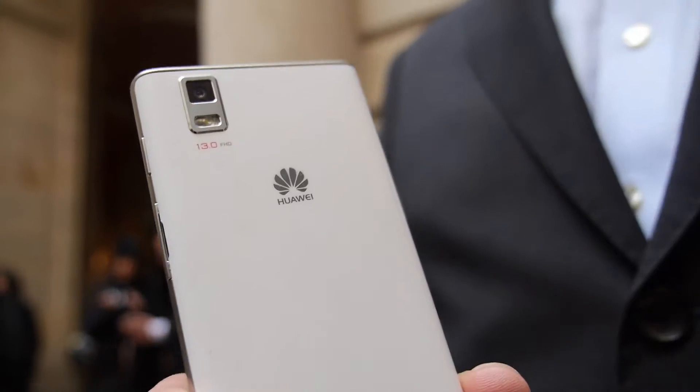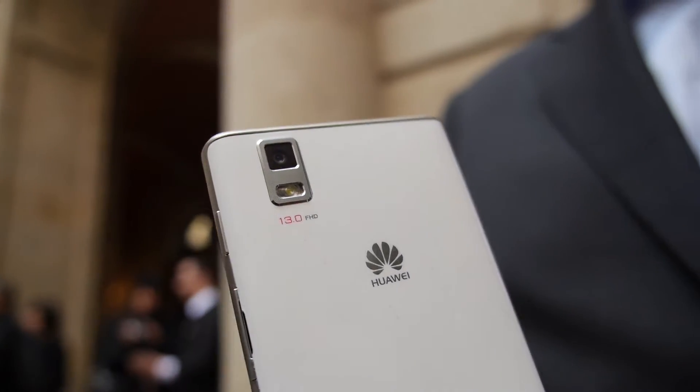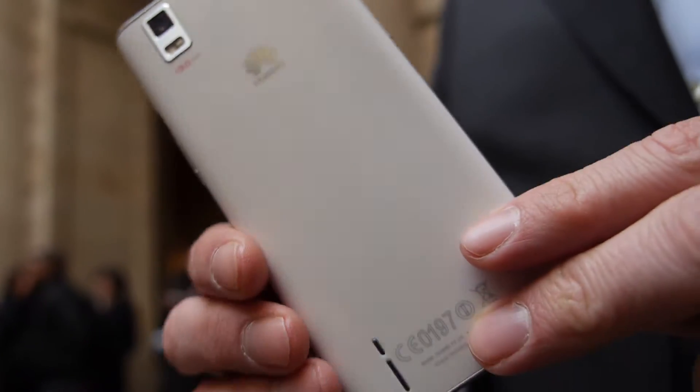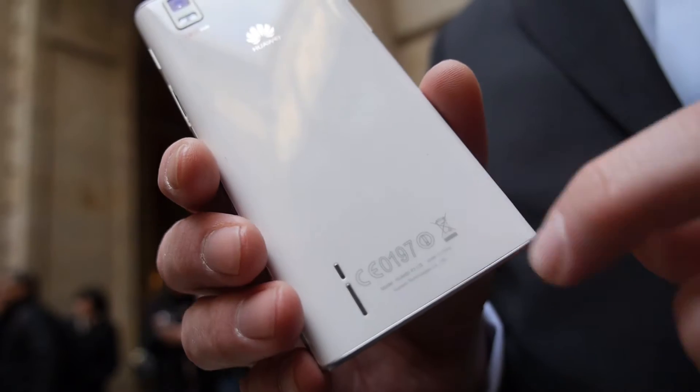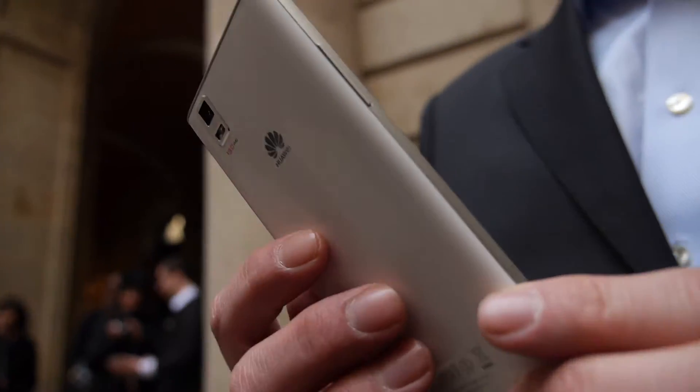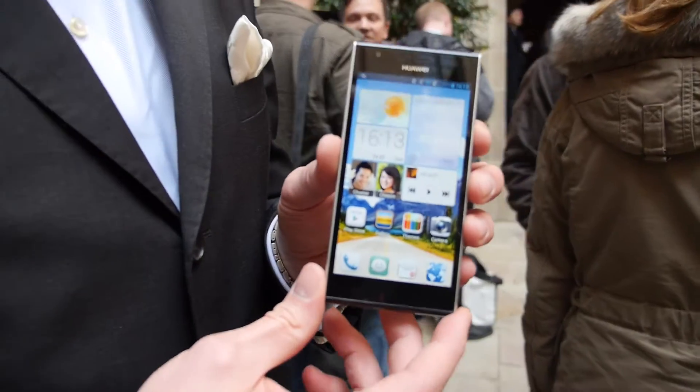We've obviously upgraded the camera to 13 megapixels and we've made sure that this device is as high-performing as possible. The chip is a quad-core processor — the 1.5 GHz version, the same processor family we used with the D1 last year.